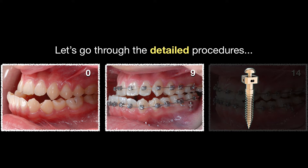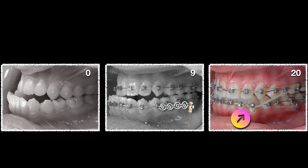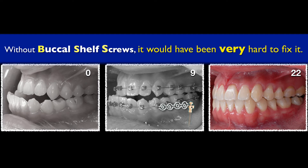So you may wonder: how do you do that? Let me walk through the detail. If you want to take a photo, you are more than welcome. Take any photo you want. Five months into treatment, I placed the buccal shelf screw. And with this simple approach, at nine months in treatment, we saw great progress and used elastics to coordinate. Without the buccal shelf screw, it would have been very hard to fix this case.